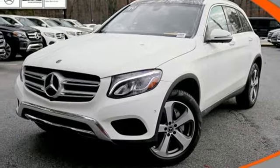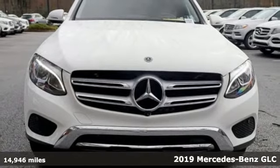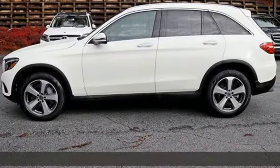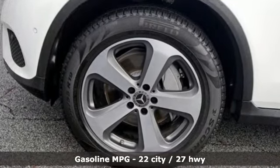It's a certified 2019 Mercedes-Benz GLC. Corners are traded in for curves. The GLC has emerged with a C-Class inspired cabin, sophistication, and a taste for the wild. It comes with great features you love.